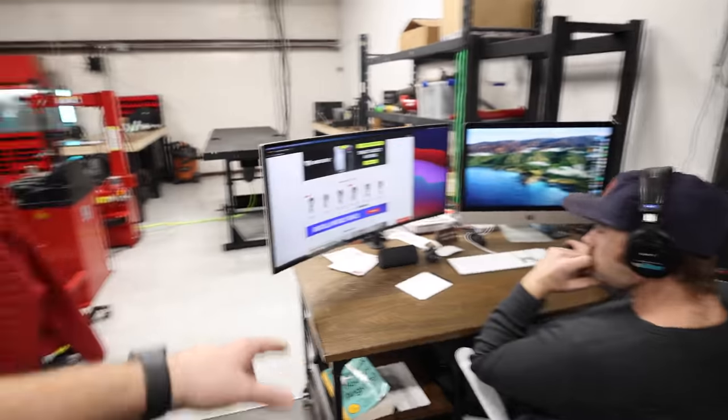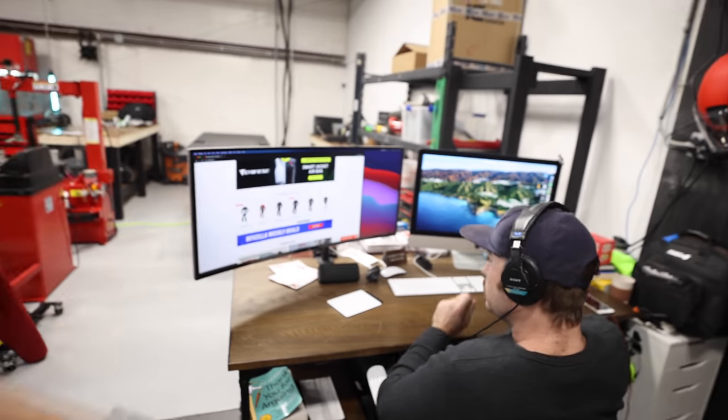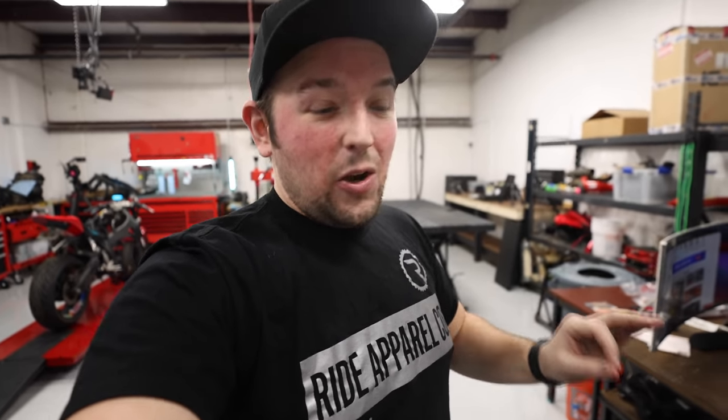Over here we have Luke's desk — the same desk he had at the house. Luke has the most screen real estate of anybody in the shop. And if you turn around from Luke, we have an area I am very proud of. The guys will tell you I have been very particular about wanting this area — this is our kitchenette.